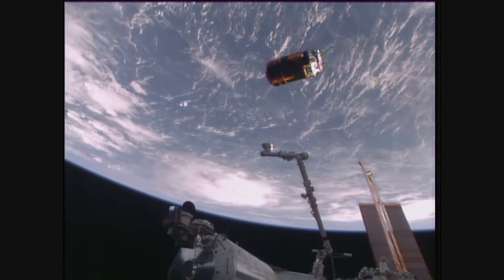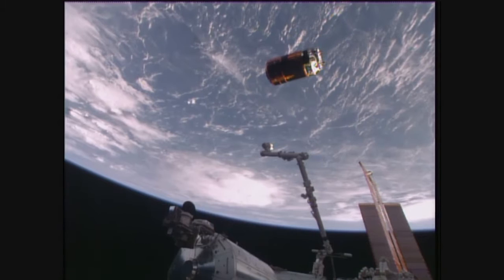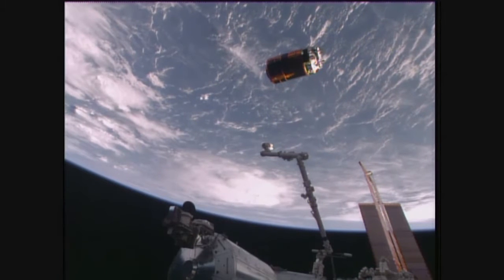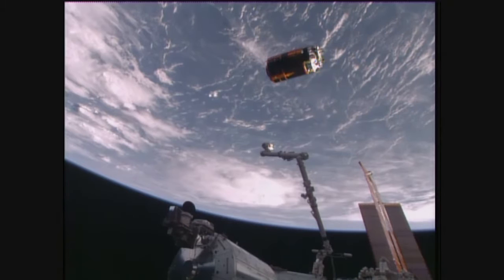A good view of HTV carrying one and a half tons of cargo, including some of the nickel hydrogen batteries that have been removed and replaced with some of the lithium ion batteries — way more efficient — that were taken up on HTV when it launched on December 9th of last year.